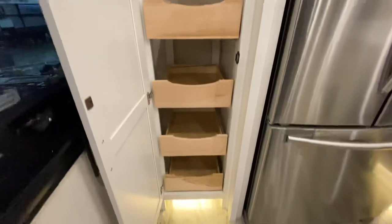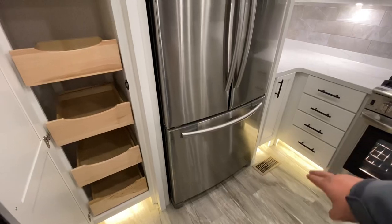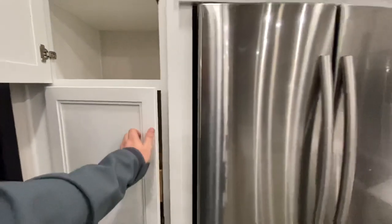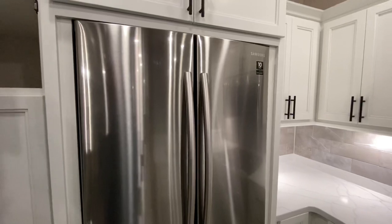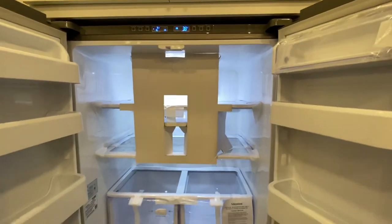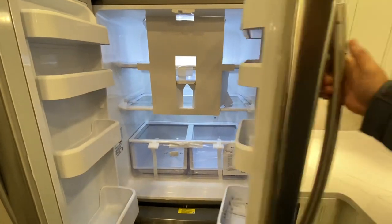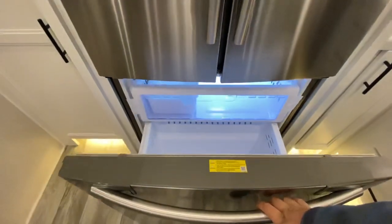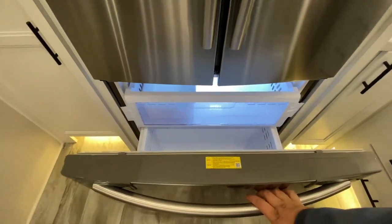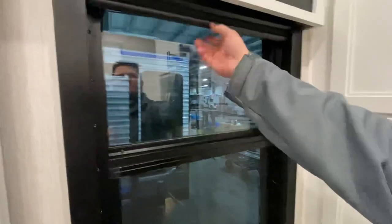Some pull-out drawers there, nice accent lighting. Four pull-outs right there. And let's check out this Samsung refrigerator — the baddest in the game. Ten-year warranty with a digital inverter. At home it doesn't get much better; in an RV, it certainly does not. If you guys are in the market for a camper, please reach out to me — my email is hunter@thervhunter.com. I would love to earn your business.